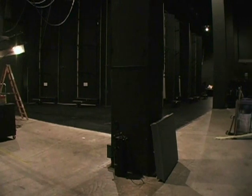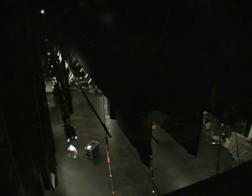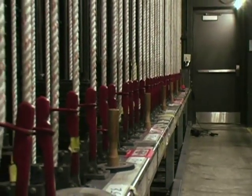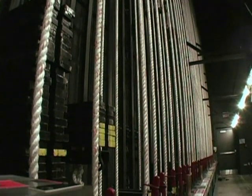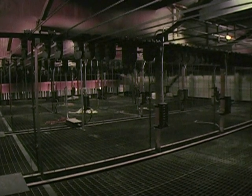Backstage, the CUS stage has a lot of wing space on both sides. It has a grid height of 72 feet. It houses a single-purchase fly system that is overhung on the grid and is operated and loaded stage left. The loading bridge has two decks for easy loading of counterweight. The grid is a subway grid that allows for easy installation of chain motors when needed.